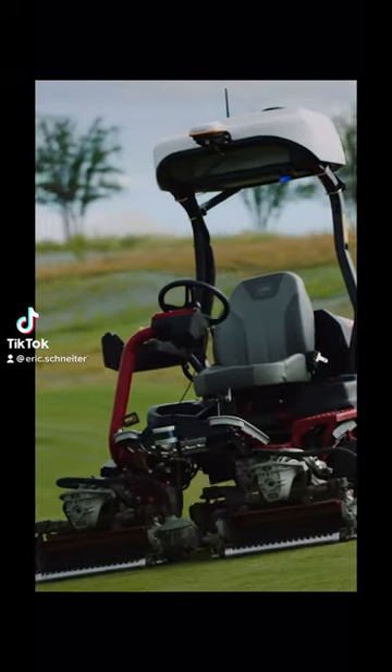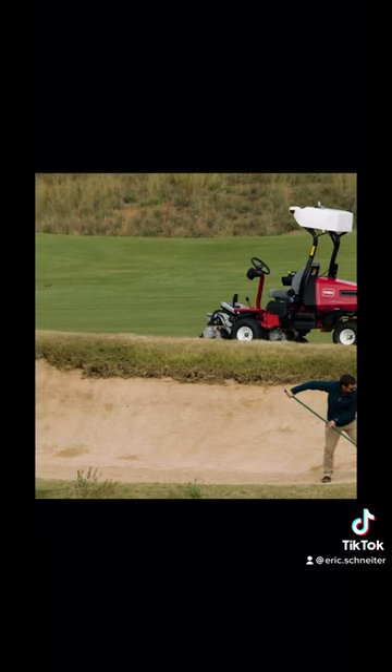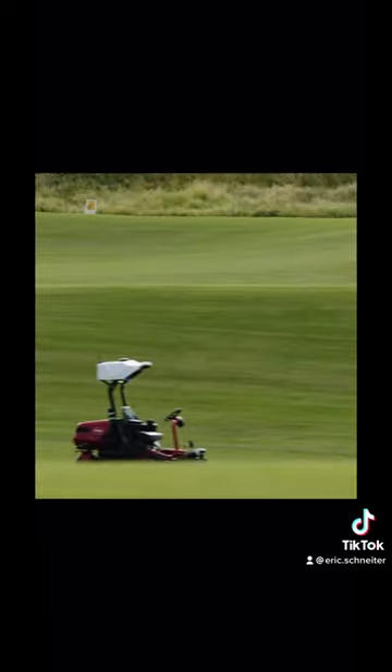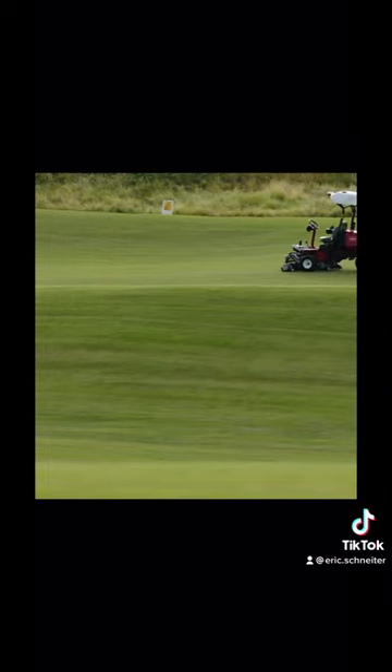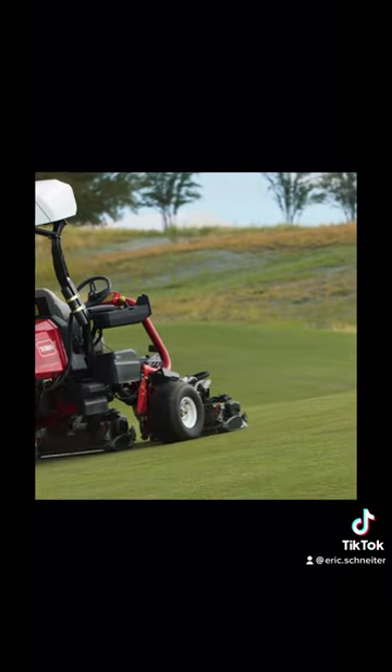Toro has just announced the release of its GeoLink series of mowers. As you can see, they have a geolocation canopy on the top of them, and they are fully autonomous to mow fairways or rough or whatever the golf course would need to mow.